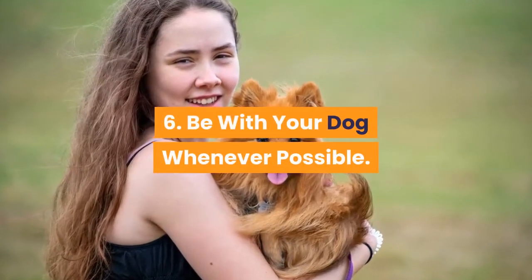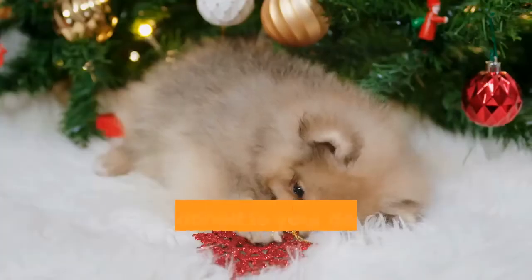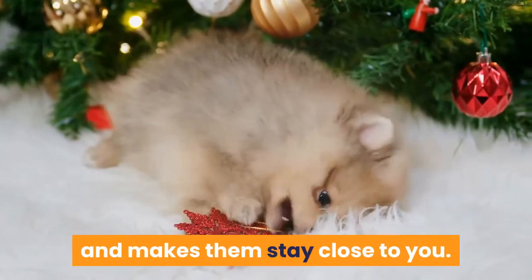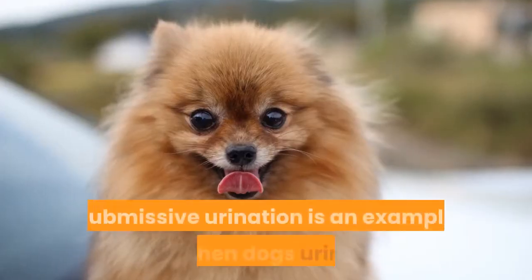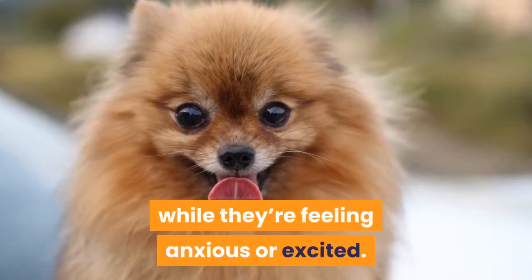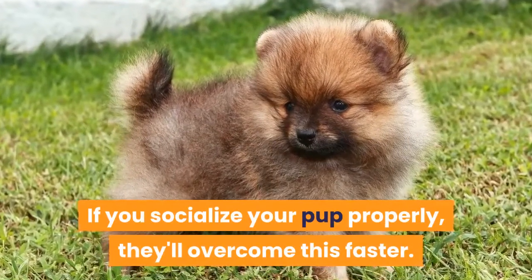Tip 6: Be with your dog whenever possible. A wonderful and clever way of doing this is to attach the dog's leash to your waist. A leash attached to your dog prevents them from getting into trouble and makes them stay close to you. Puppies can still have accidents after training is done — it's common. Submissive urination is an example of when dogs urinate while they're feeling anxious or excited. Most dogs get over this in around 18 months. If you socialize your pup properly, they'll overcome this faster.